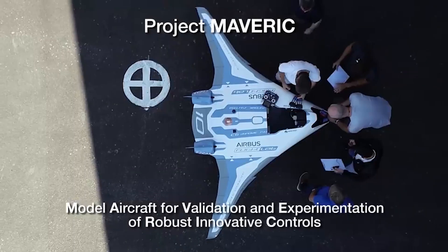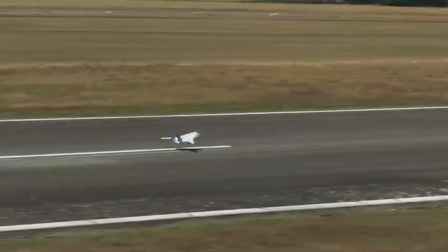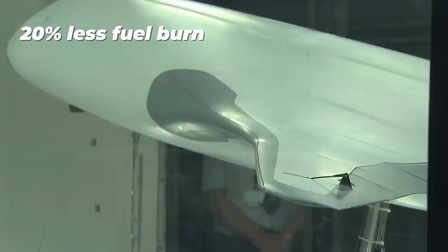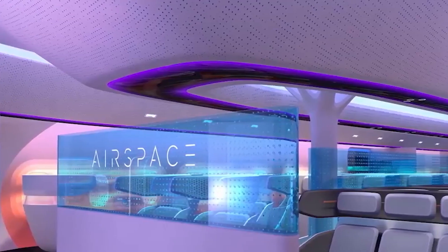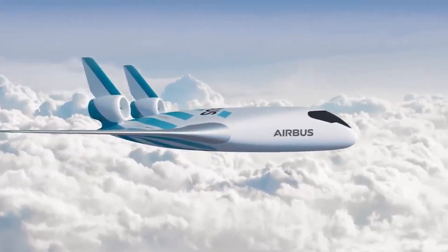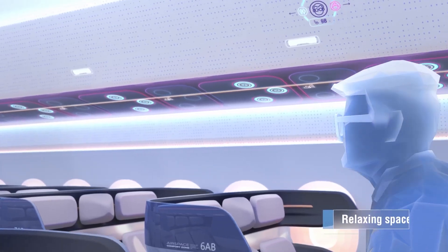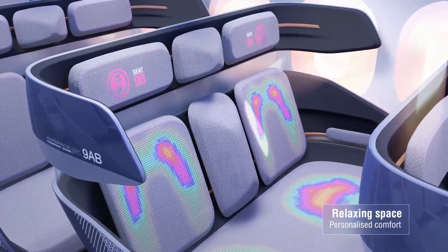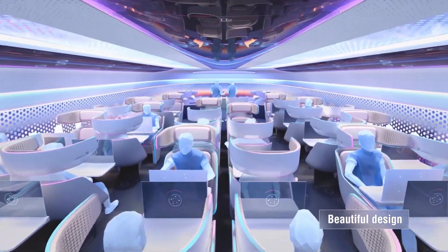Airbus is also working on a blended wing concept called the MAVERICK. A scale model has already flown to prove the design, and it delivers approximately 20 percent less fuel burn compared to current single-aisle models with the same engines. The spacious configuration opens up integration of various propulsion systems, and noise is expected to be significantly reduced thanks to a shielded engine mounted above the central body. If commercialized, a MAVERICK-inspired aircraft could greatly improve passenger comfort with additional legroom and larger aisles.